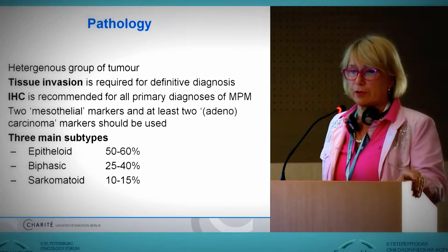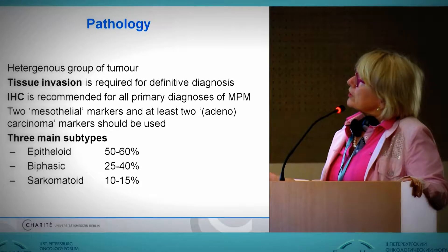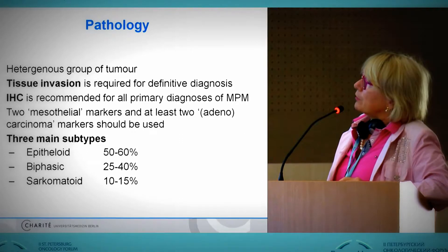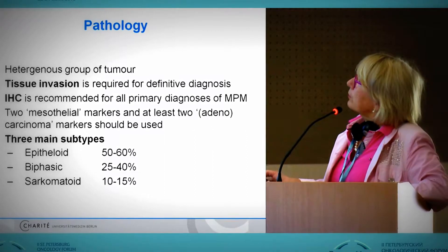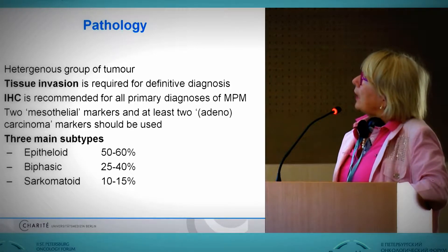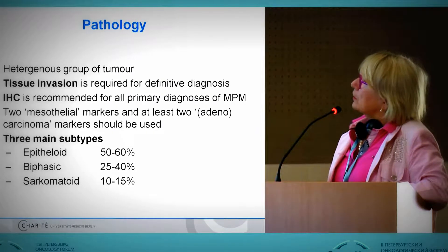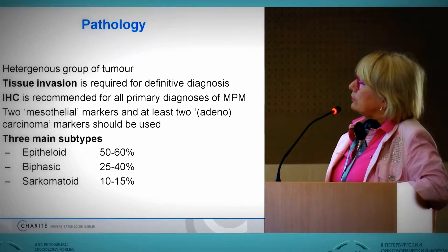We have to know something about the pathology. It is a heterogeneous group of tumors. We have to know that the pathologist needs to tell us something about tissue invasion. We have to know something about the IHC that's recommended for the primary diagnosis of malignant pleural mesothelioma. The pathologist has to do two things: markers for mesothelial disease, and additionally look for markers of adenocarcinoma to differentiate.